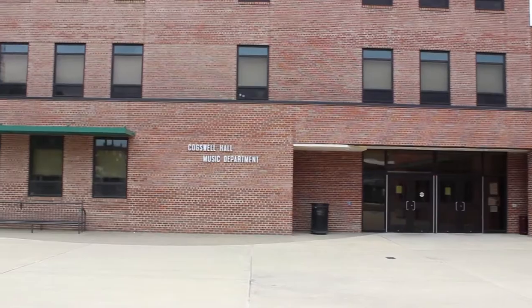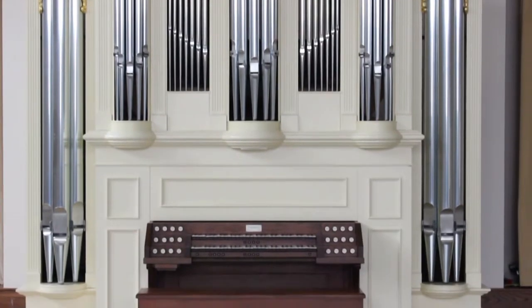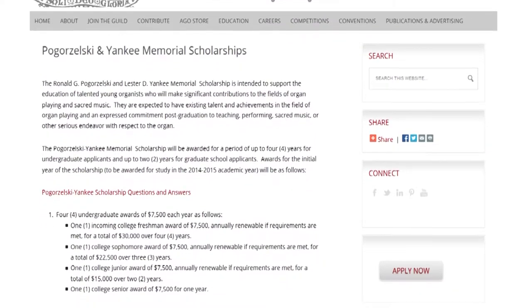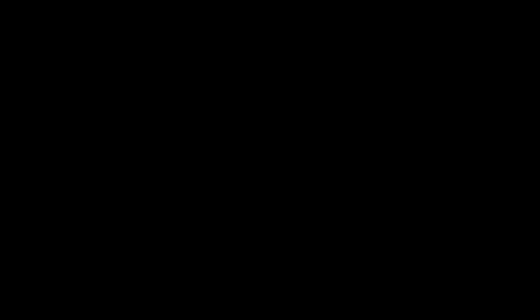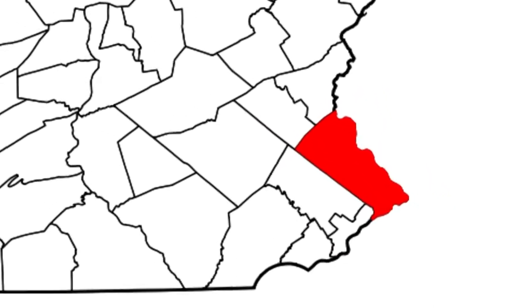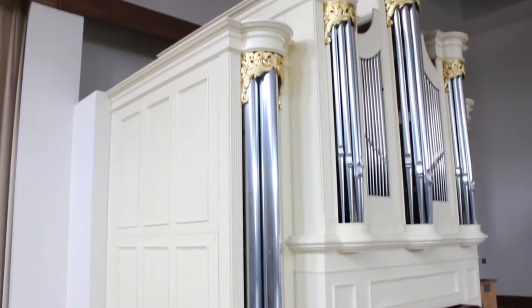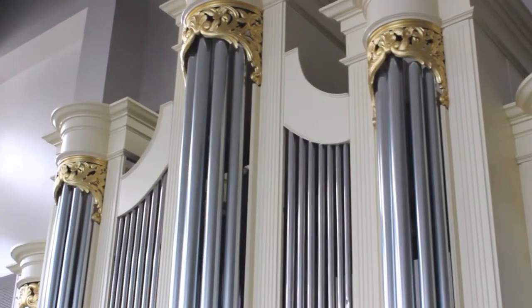Spirits are high in the music department at Indiana University of Pennsylvania. The organ, donated by the American Guild of Organists, has taken up permanent residence in Cogswell Hall. James Thomas Schauer, Executive Director of the AGO, solicited proposals from all across the country looking for the perfect home to receive the donation of the Pogorzelski and Yankee Memorial Organ. Music lovers Ronald G. Pogorzelski and Lester D. Yankee were long-time residents of Bucks County, Pennsylvania, and owned a very successful small antiques and lamp business. The mandate from these donors was to assist organ students who would be hindered by lack of funds or lack of accessibility to an organ. This memorial organ will be used for teaching and recitals, as well as an annual performance of the winning piece in the AGO's Pogorzelski-Yankee Composition Competition.